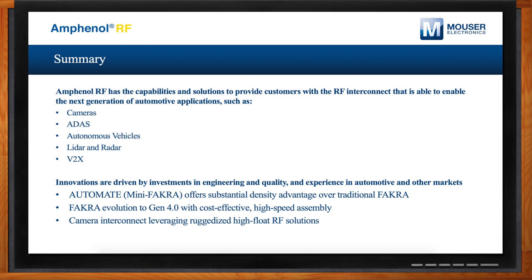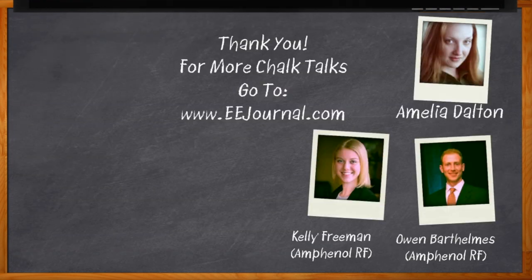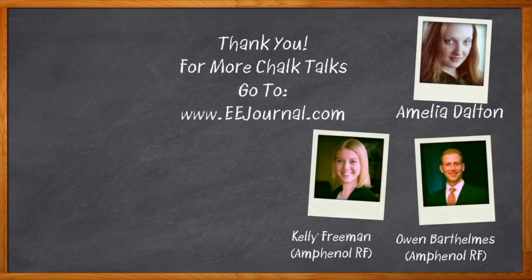Thank you so much for joining me, Owen and Kelly. Before we go — don't forget to click that link for more information about RF interconnect solutions for automotive applications from Amphenol RF. For Chalk Talk, I'm Amelia Dalton from EEJournal.com. For more Chalk Talks, head over to the Chalk Talk section of EE Journal, right across the top, or head over to YouTube.com/EEJournal.